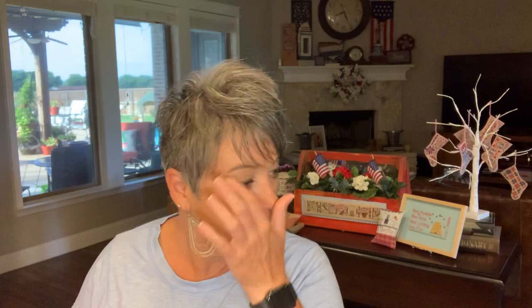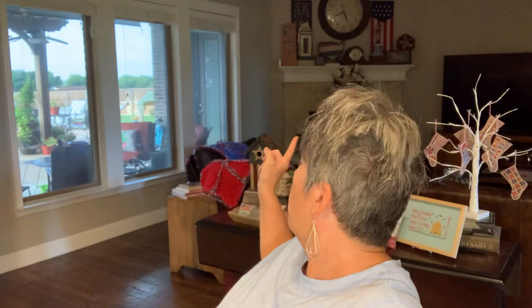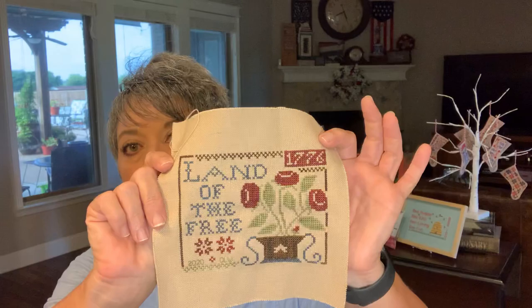Old Glory is missing - I stitched on Old Glory this week but I must have set it down in the bedroom. Those were all my WIPs except for Old Glory. My finish this week - which I did not FFO yet because I'm going to film finishing it off - is Land of the Free by Little House. It's the last one that'll go on the board, right up there that I showed last week.